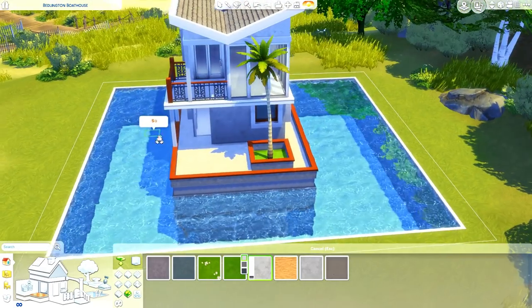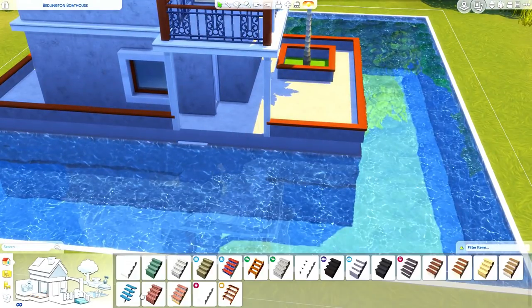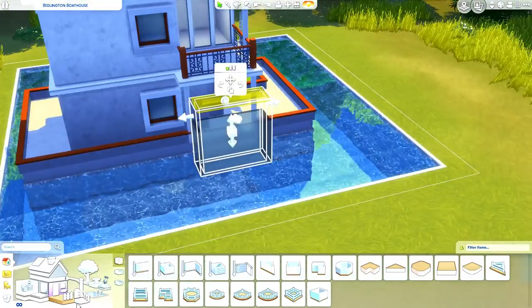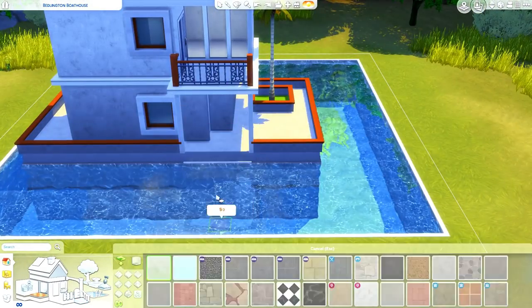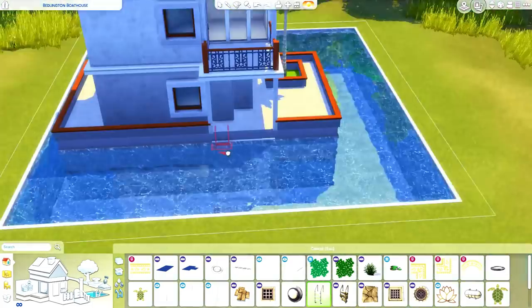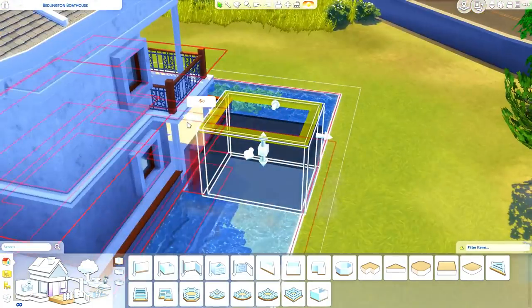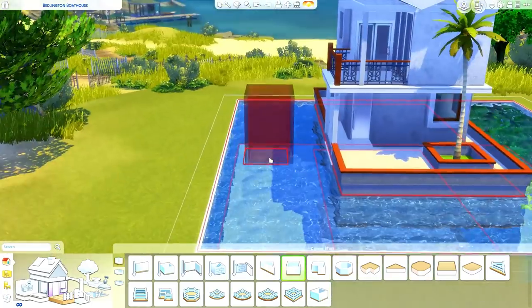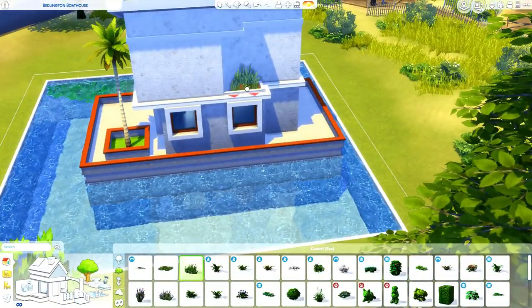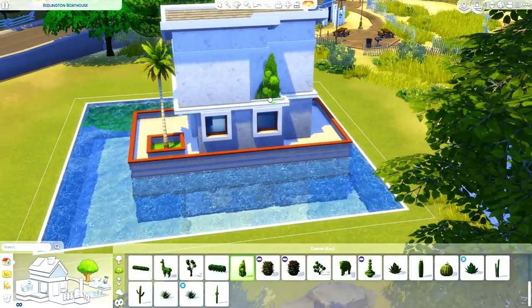So this one I did build in Brindleton Bay, just because I haven't built there in a while. I thought it was fitting to have here with that coastal water, even though Brindleton Bay is not tropical — I definitely do not get that vibe. It's more of just coastal, but it works. It has water, and we are definitely limited when it comes to tropical places in The Sims.